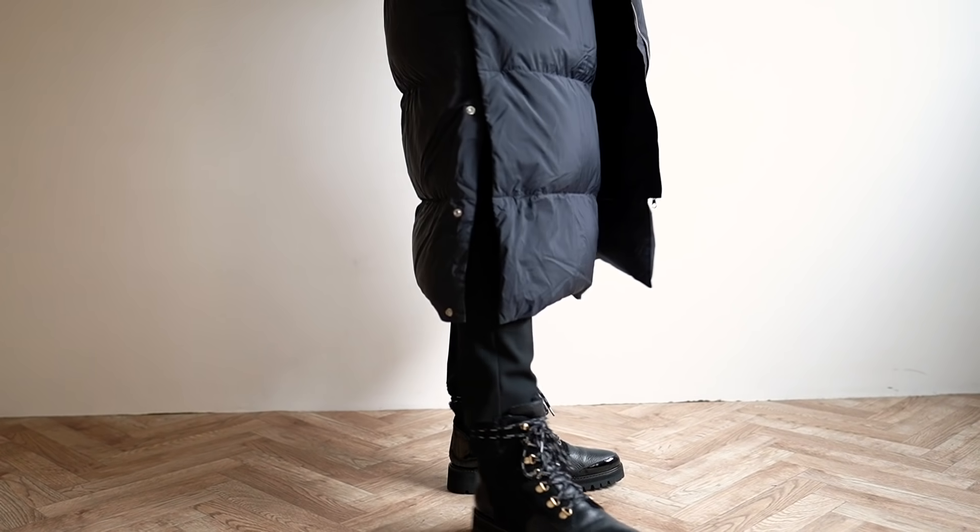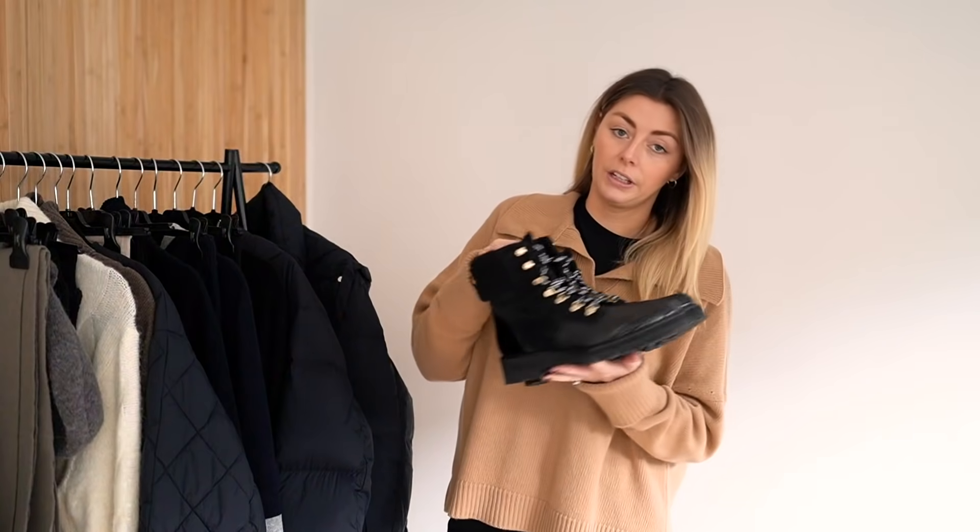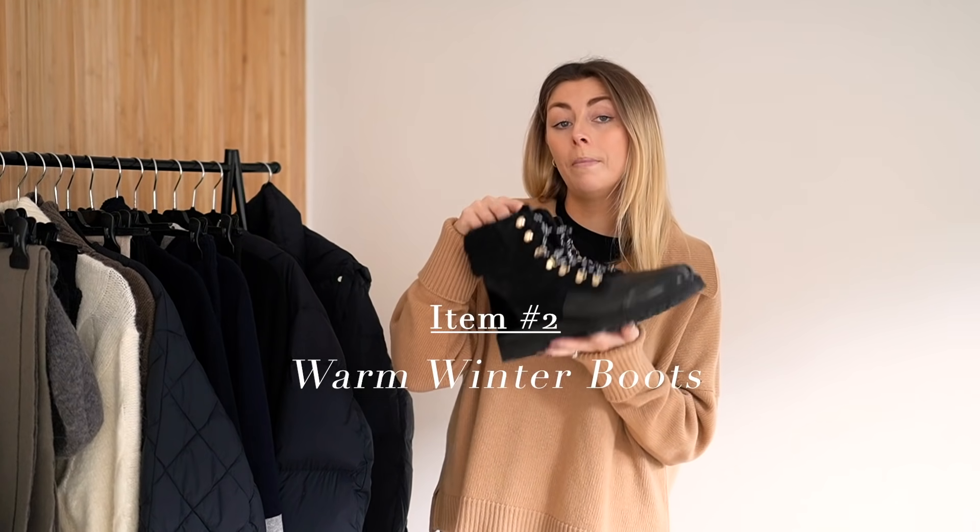So it actually doesn't use any new animal products. In terms of practicality, a puffer coat essentially speaks for itself — it's just one of those really practical coats which is good for really cold weather. Up next on the list is a pair of warm boots.